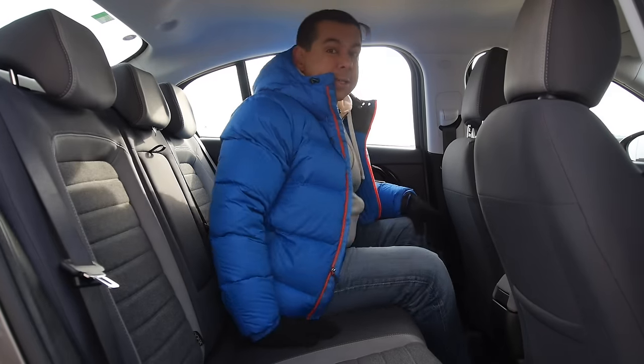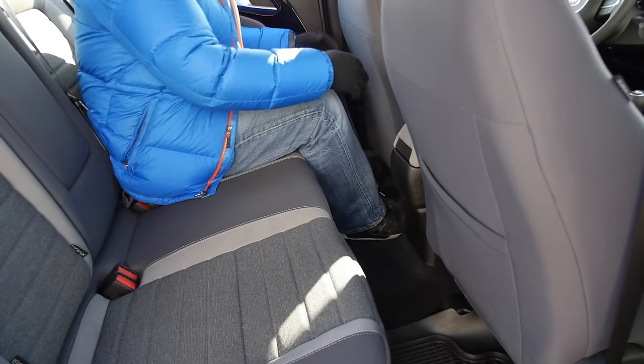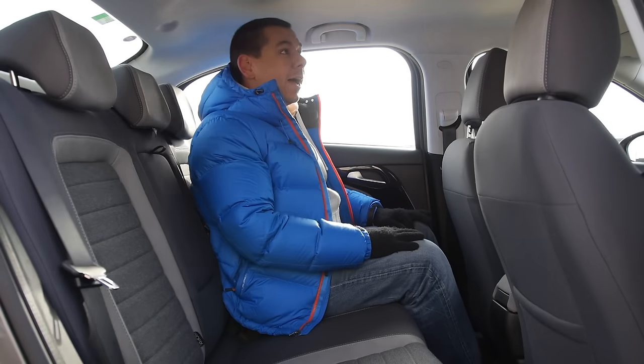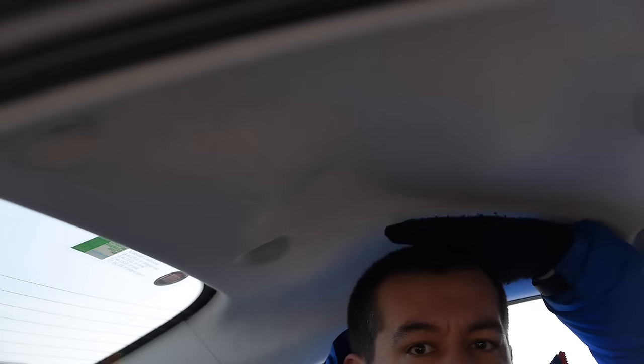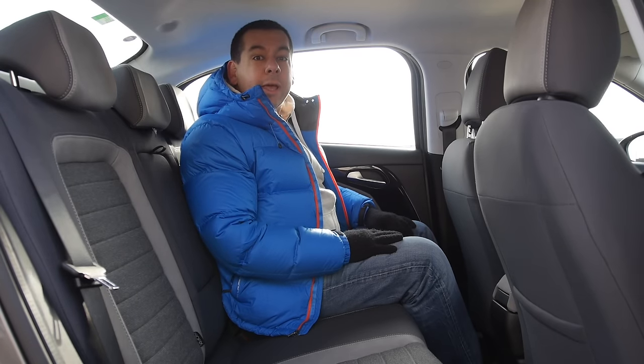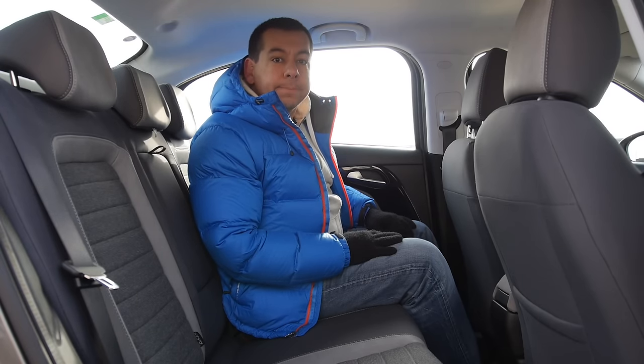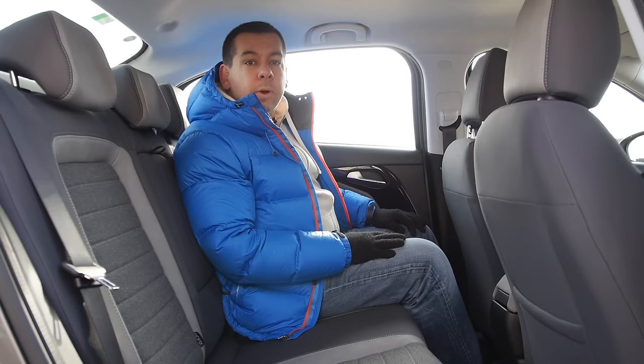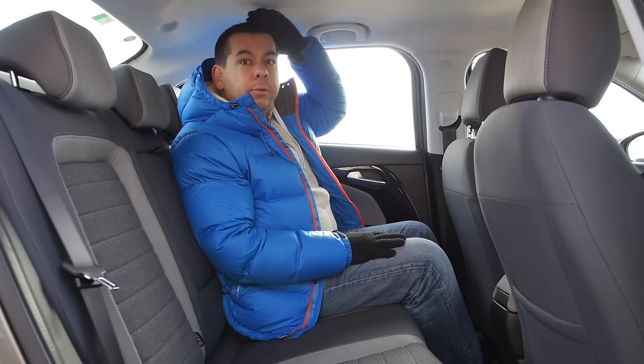There's decent legroom in the back, as long as the driver and passenger are around 175 centimeters tall. However, the falling roofline means taller passengers will have to go easy on the hats. Good news or bad news, depending on how you look at it — there is no sunroof option, so nothing else will eat into the headroom.